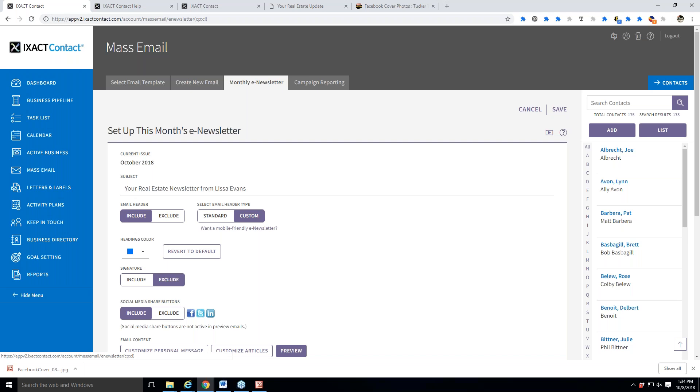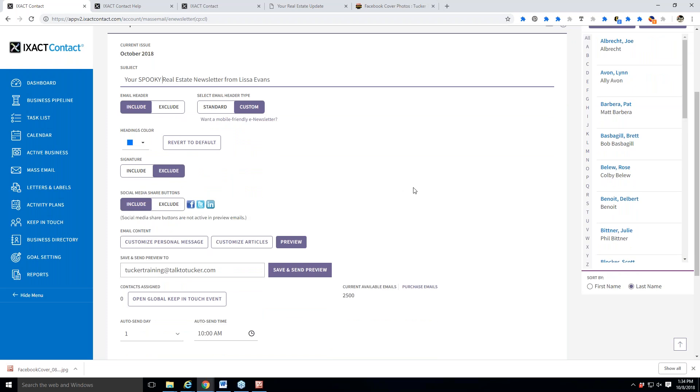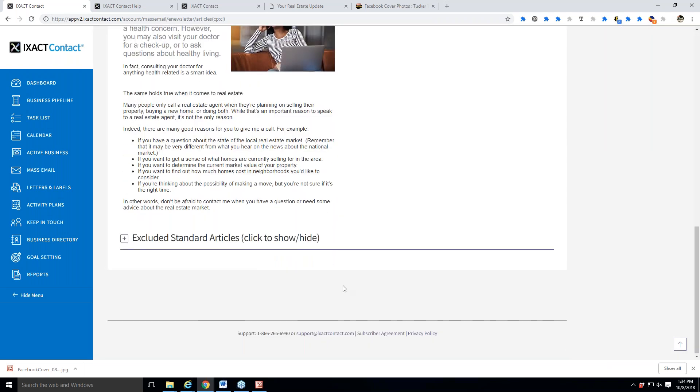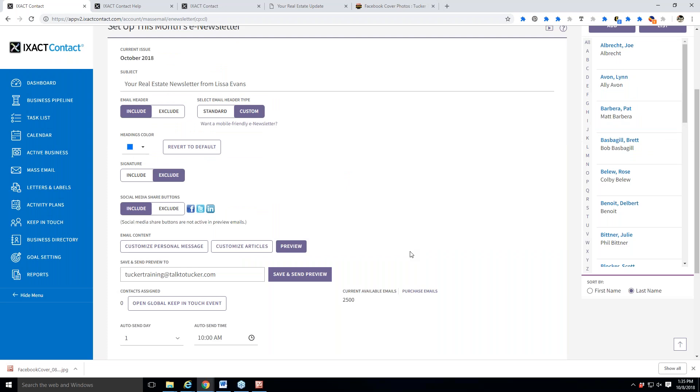The second place I go is Mass Email, and the tab for Monthly E-Newsletter. The idea of this e-newsletter is that you can set it and forget it. The settings we just did in Keep in Touch are that set-it-and-forget-it: I gave a generic subject, set up when it goes out, set up my header and signature. But then every month, if I want to customize it, this is where I go. Don't get too stuck on all the customization — it's like a move-in-ready house. It's ready to go. Maybe at some point you'll want to make some upgrades, but otherwise, it's good to go as is.